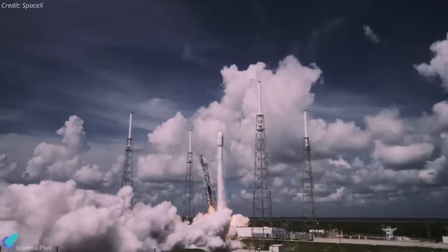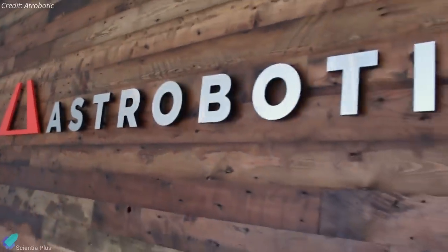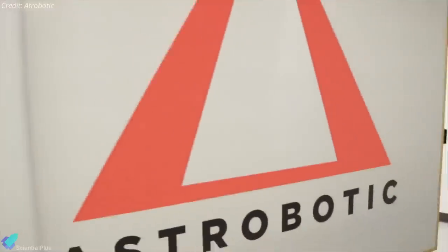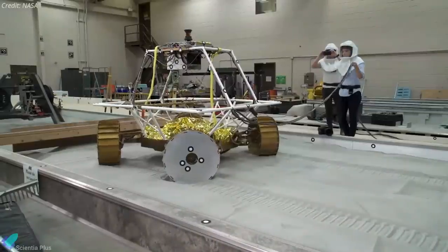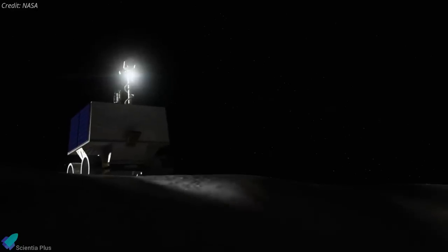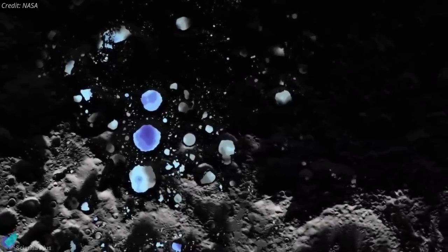Last week, SpaceX won contracts to launch two separate lunar lander and rover missions on its Falcon series rockets. Astrobotic, a Pennsylvania-based company specializing in commercial lunar landers, announced it has selected SpaceX's Falcon Heavy rocket to launch its Griffin medium-class lander to the moon in 2023, carrying NASA's VIPER lunar rover. VIPER — Volatiles Investigating Polar Exploration Rover — is a NASA mission.